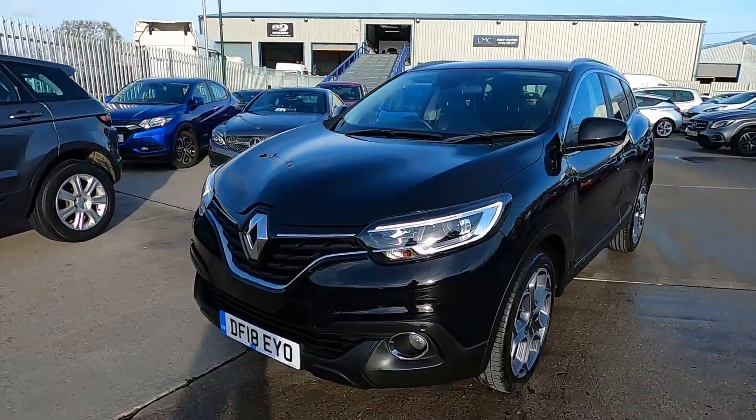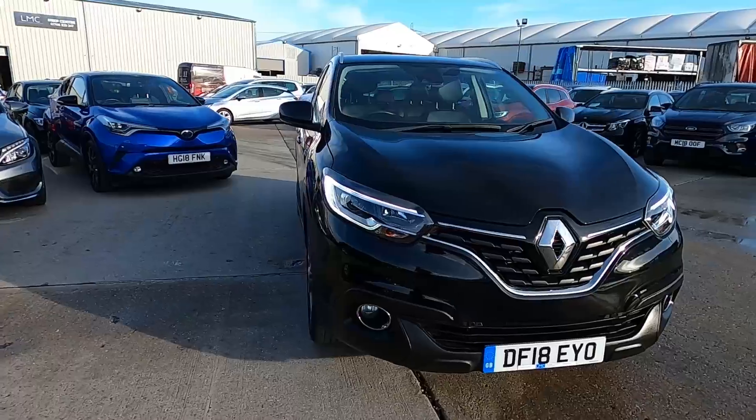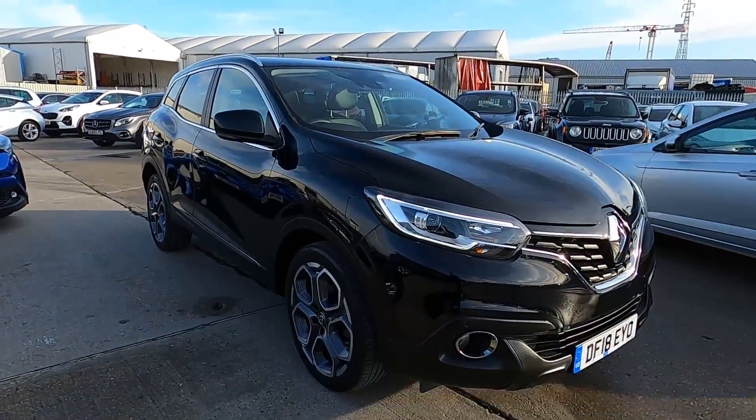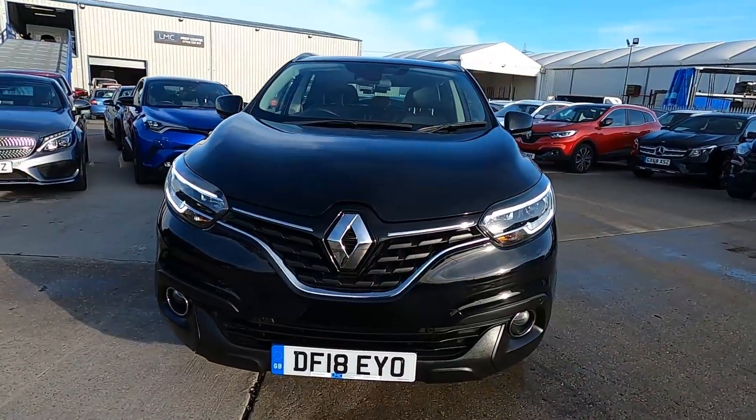Welcome to London Motor Company, my name is Sam and this is our 18-plate Renault Kadjar which has done less than 9,000 miles. In this video I'm going to show you around the car and later on I'm going to give it a test drive.